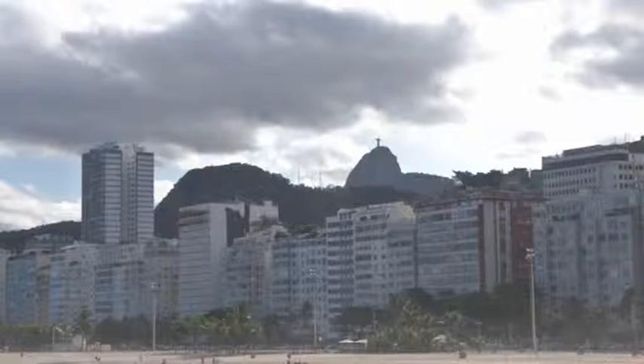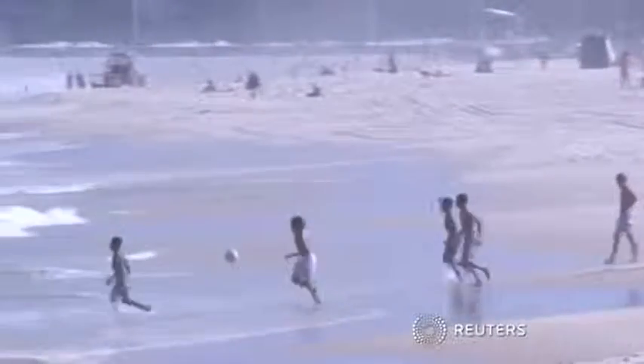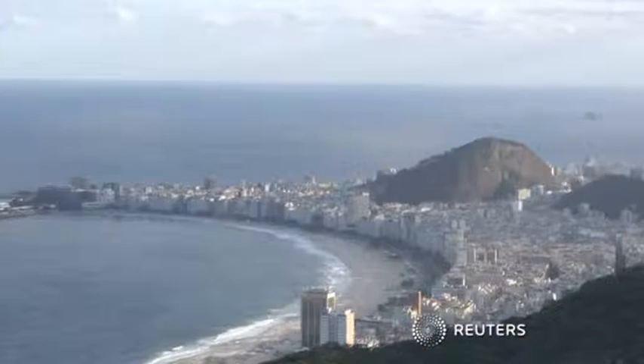Around 600,000 foreign tourists are expected to pour into Brazil for the World Cup. It all kicks off June 12th in Sao Paulo.